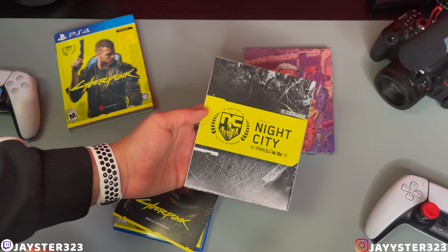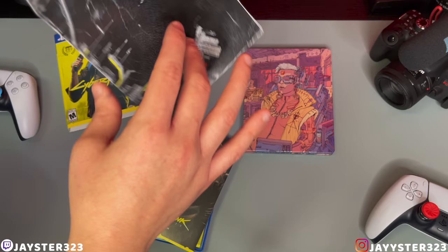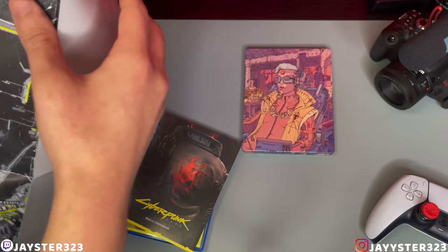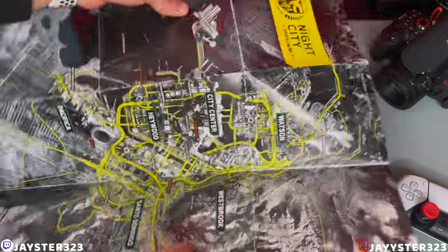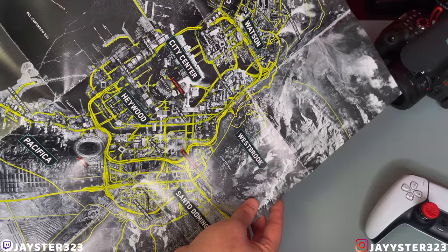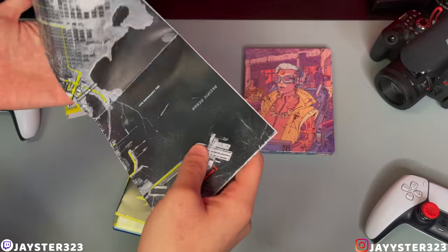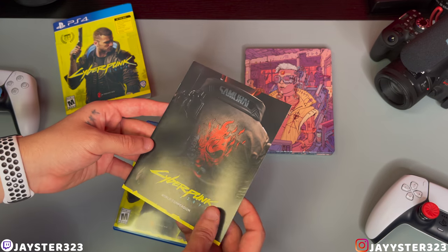Our next thing here is our map. So you do get a map of Night City — I believe the whole Cyberpunk world. So you got Night City. I'll try to open this up for you guys so you can look at it. Pretty small map, but hey, we get a free map nonetheless. So that's pretty cool. You guys can see some of the cities there — we got Westbrook, City Center, Haywood, Pacifica, Watson. Pretty damn cool that we get a map. So that's the Night City map right there.